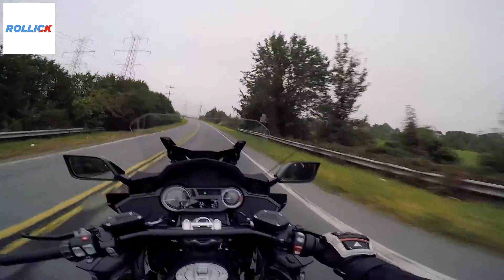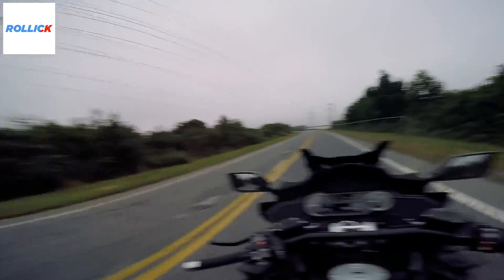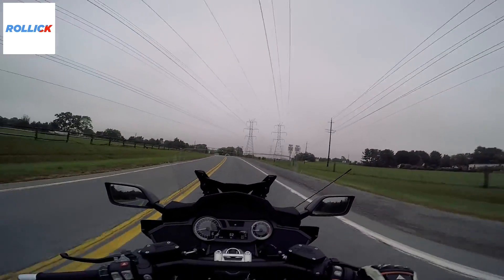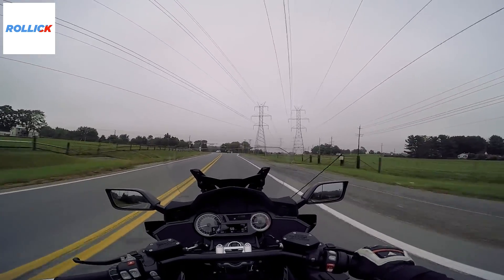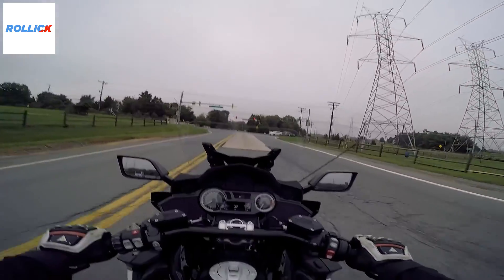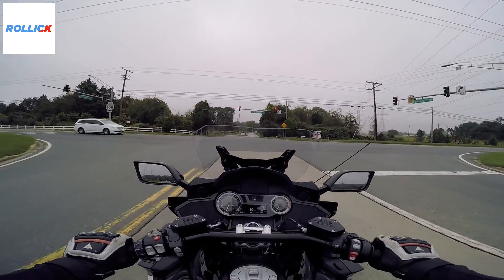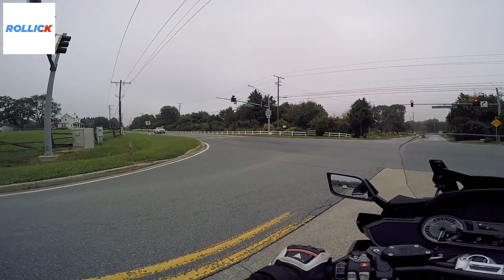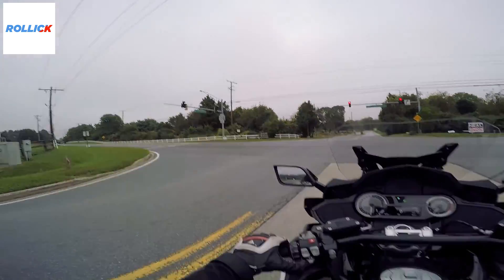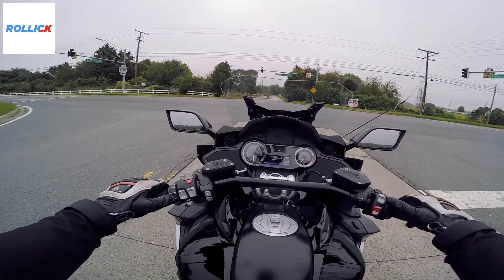We're taking a leisurely Saturday morning ride. While we're at this stoplight, I'm going to cycle through — I'm going to put it in road suspension.